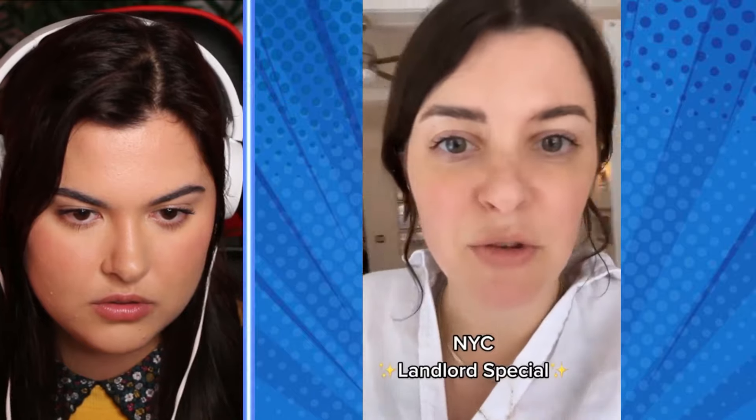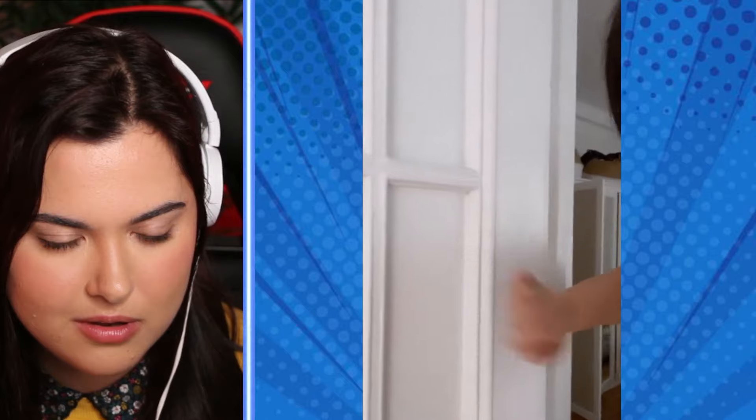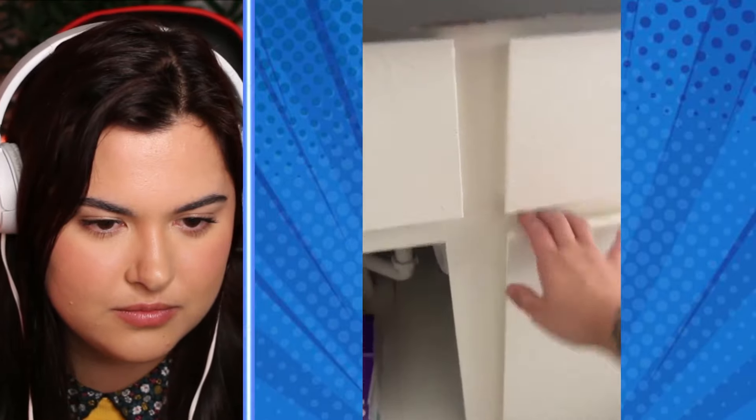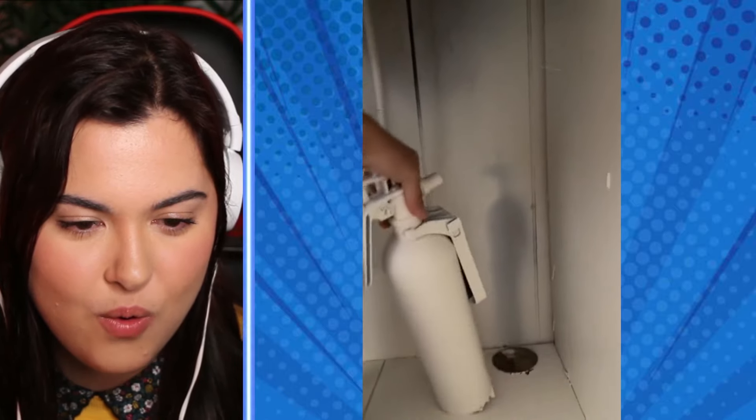If you're not familiar with what the landlord special is, it's basically just when a landlord paints everything white — and I mean everything. Like painting hinges. There's a door metal thing under here somewhere. We just discovered that these French door panels in our apartment also got the landlord special. We thought it was plywood or something until my daughter broke it yesterday. Nope, it's just glass painted over many times. Welcome to the landlord special, where painting comes first and safety comes second.